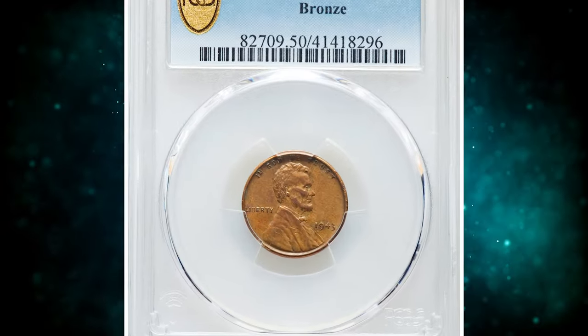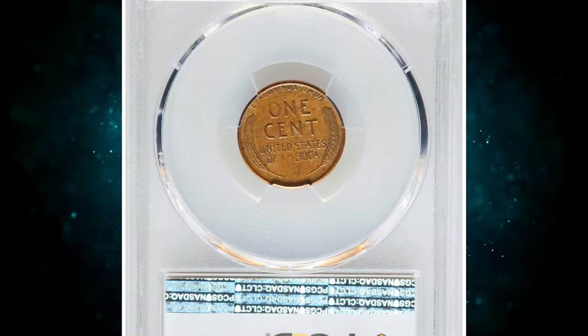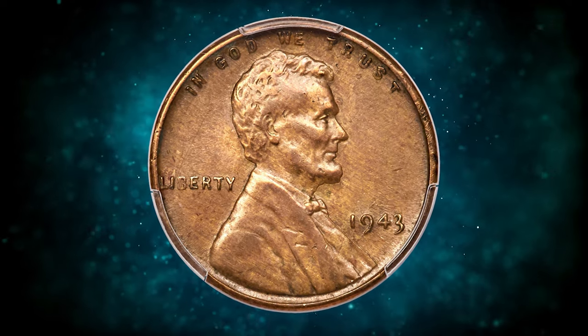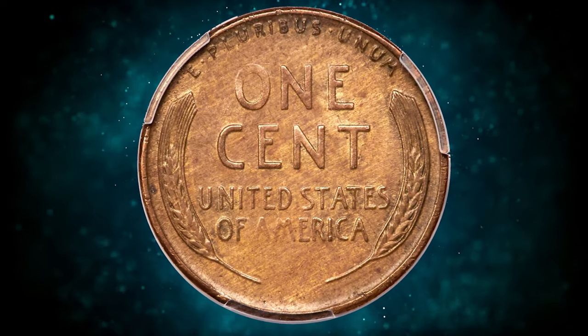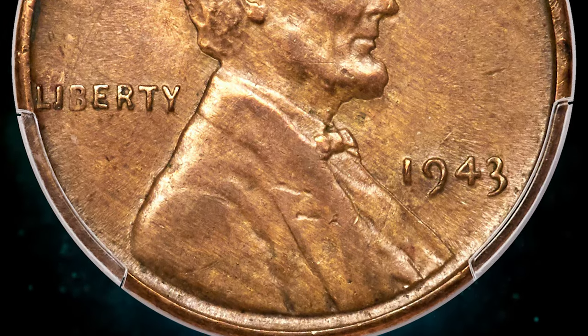When a few bronze cents actually turned up in circulation in 1947, they inspired numerous ads and stories in magazines and comic books throughout the 1950s and 60s. The publicity engendered by these coins captured the imagination of the general public to a high degree. In 1943, the United States was heavily involved in World War II, and there was a shortage of copper, a critical material needed for various wartime efforts.